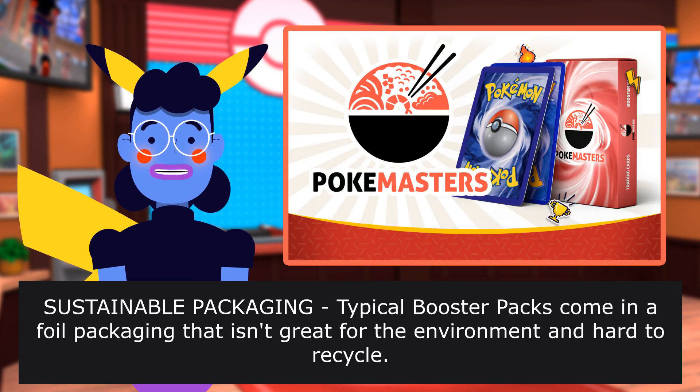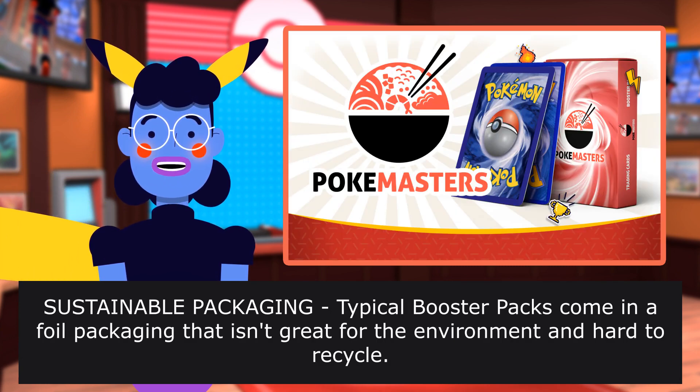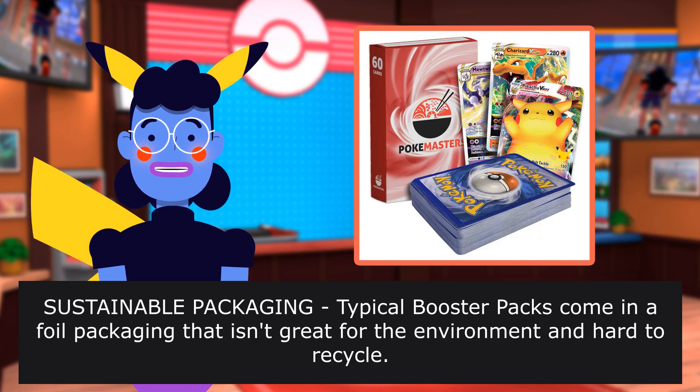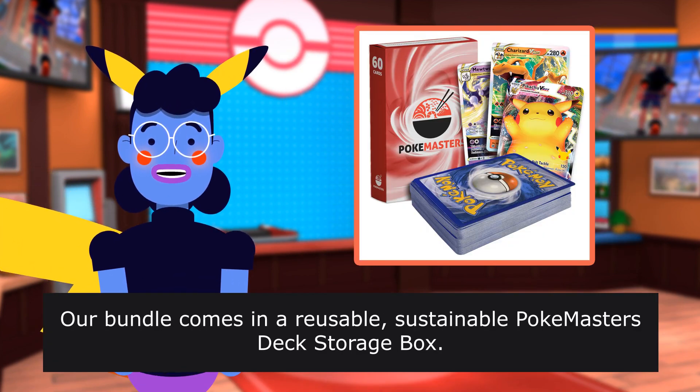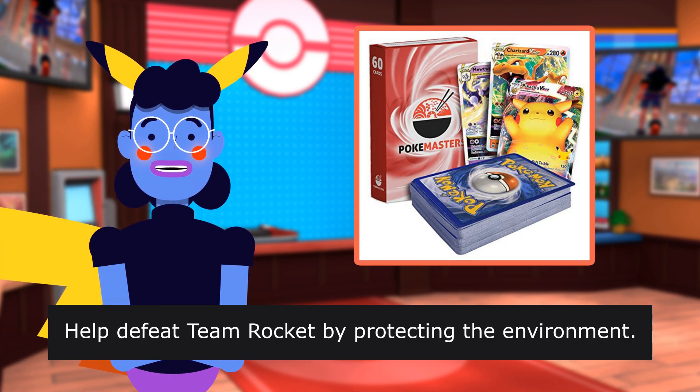Sustainable packaging — typical booster packs come in foil packaging that isn't great for the environment and is hard to recycle. Our bundle comes in a reusable package. Help defeat Team Rocket by protecting the environment.